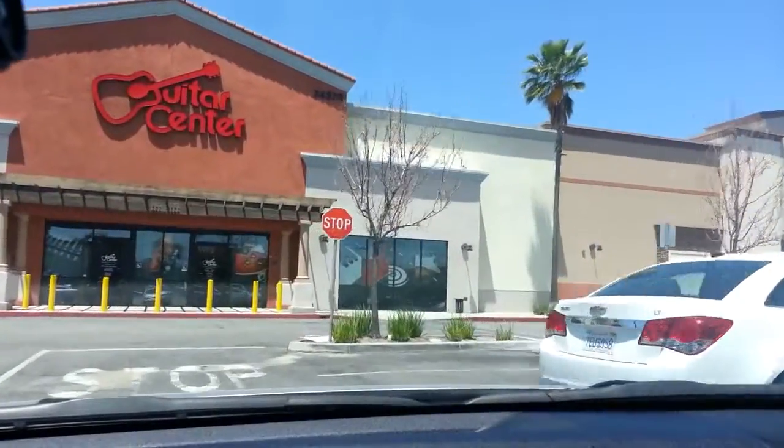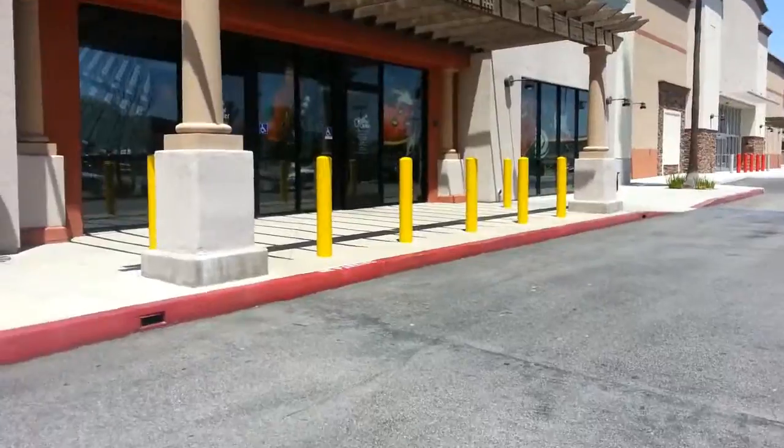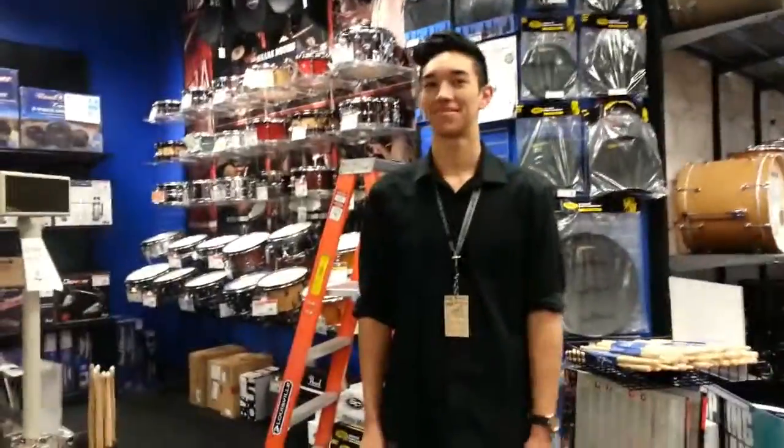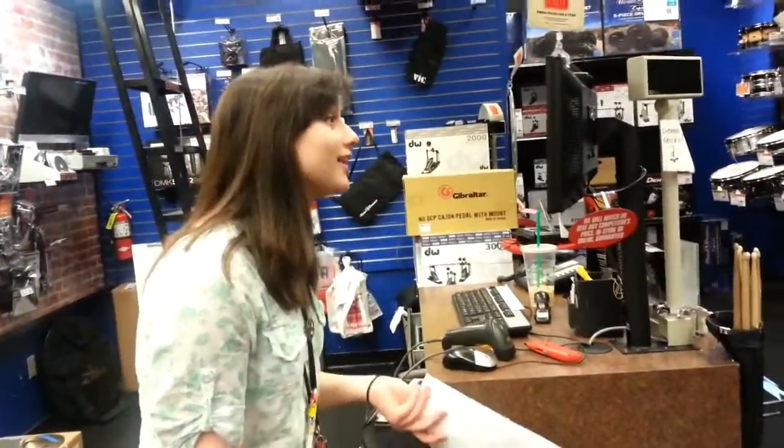First place I'm going to take you to is Guitar Center. Let's hop on in here and check it out. The thing you gotta know about myself is I love drums, so obviously it was the first thing I looked at and wanted to play, but gotta keep moving. This guy right here, the drummer, he knew a lot about what I wanted to play, so it was nice talking to him.